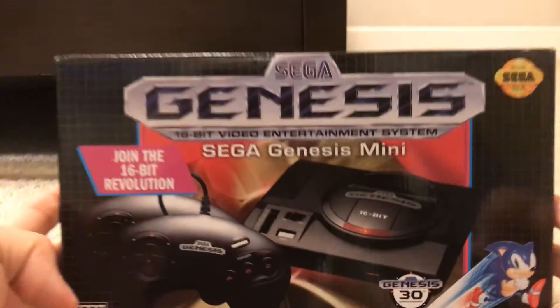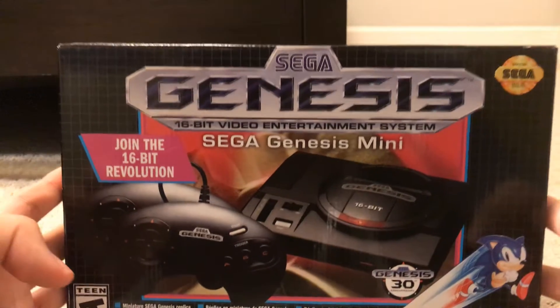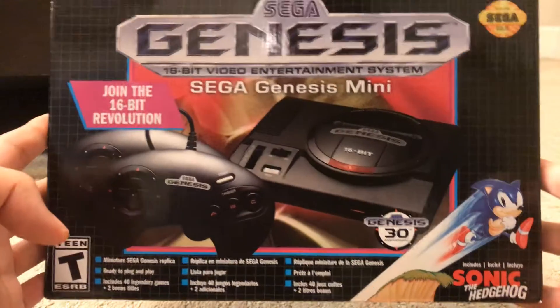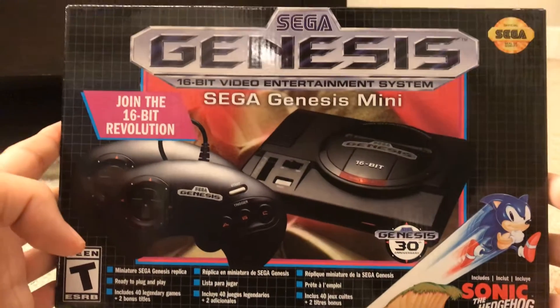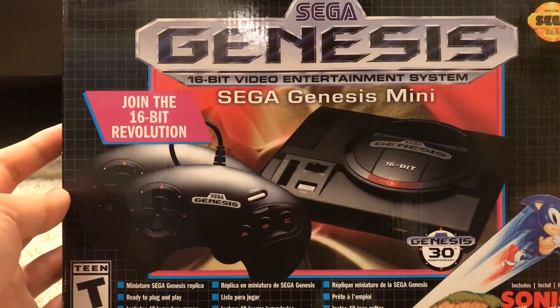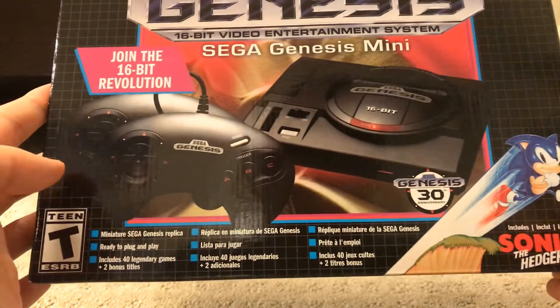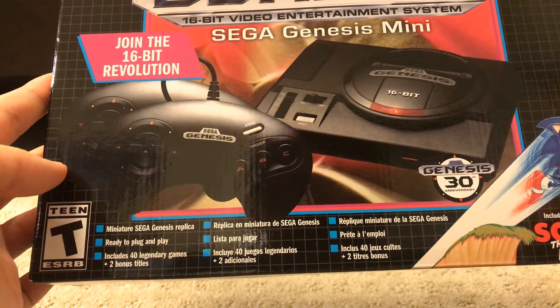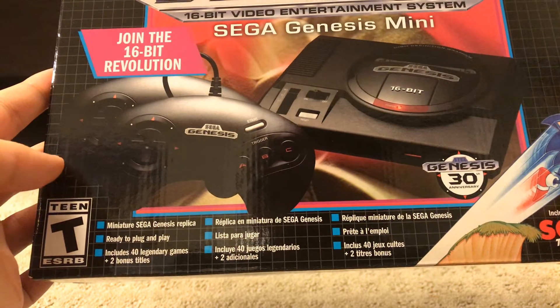Let's get started. The first — the very main gift I got was a Sega Genesis Mini. I got it at GameStop on sale for only 60 bucks; the original price was 80 bucks. It says 'Join the 16-Bit Revolution' — a miniature Sega Genesis replica, ready to plug in and play, and includes 40 legendary games with two bonus titles.